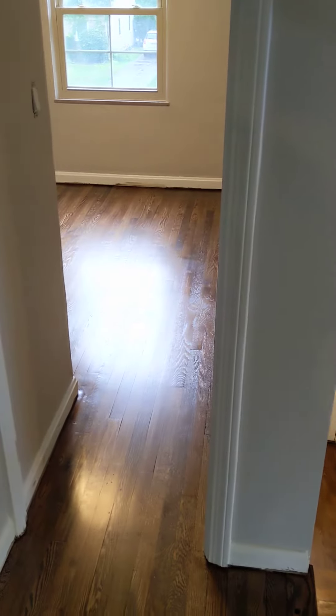Here at 590 Parkside again. The floors are dry, so I'm up here doing some work. They look great. Once again, Mike Capps Ellis did a great job.